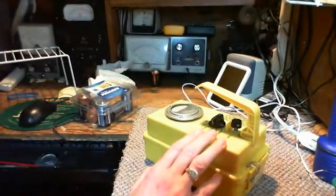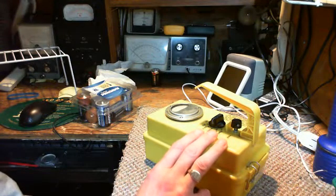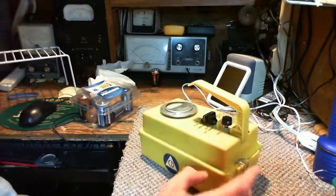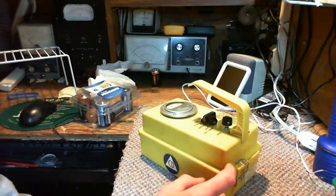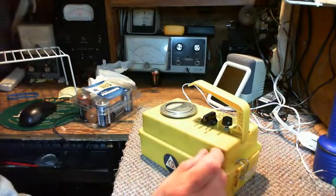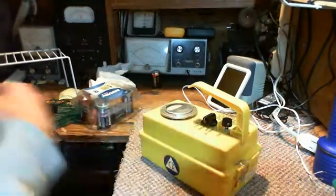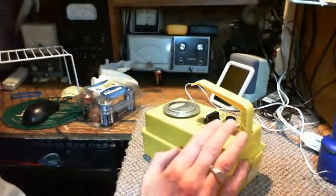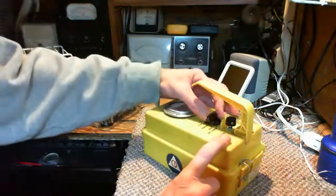I have no way of testing this in my house - I have no radiation sources to test it against. I've tried a few things: I've tried an old watch face, and I've tried a smoke detector. I didn't take it apart or try to expose the radioactive component - I just held it up near the smoke detector. Nothing, nothing, nothing, nothing ever happened. This probably does work, but I have no way of testing it. Thank god I have no way of testing it.